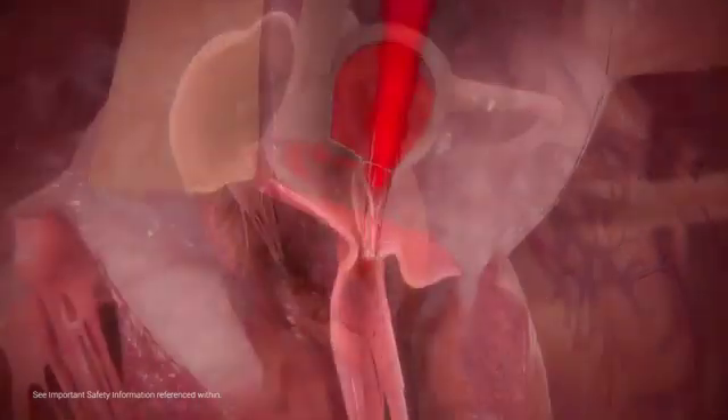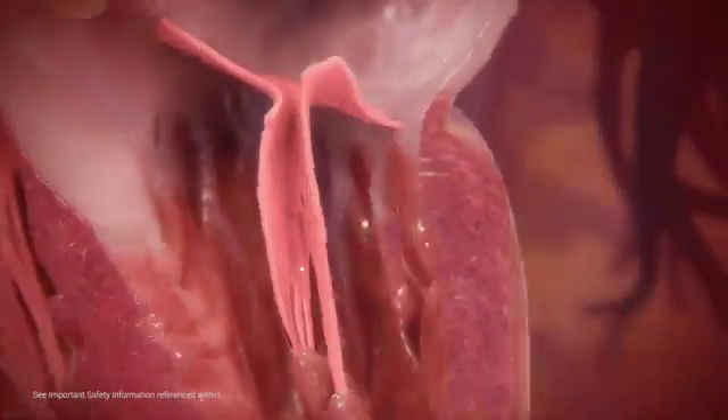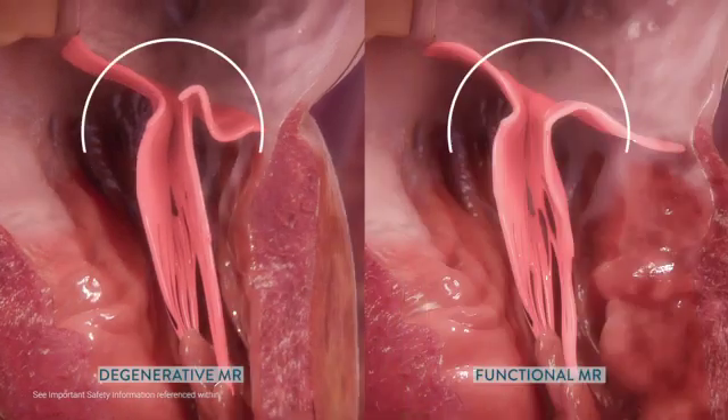In some people, the mitral valve doesn't close tightly, causing mitral valve regurgitation. When the heart beats during contraction, blood from the left ventricle can flow back up to the left atrium. Mitral regurgitation, MR, can be subdivided into functional and degenerative subtypes.